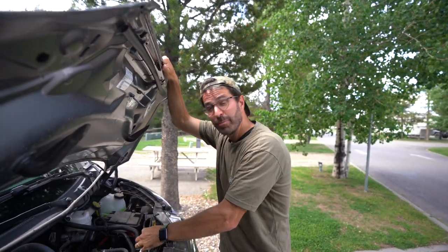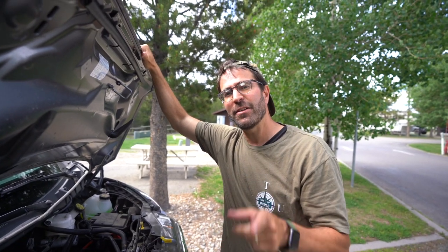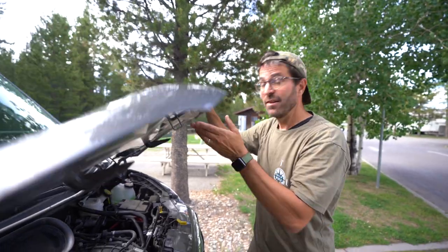This is gas powered and we've found it gets about 12 to 13 miles per gallon, which we actually think is pretty good for the size of the RV.